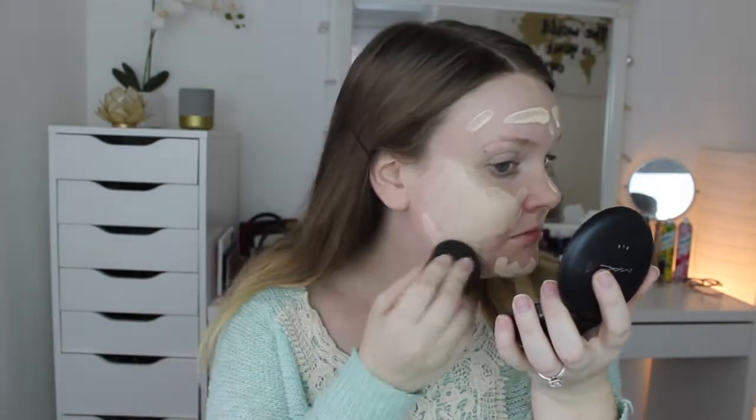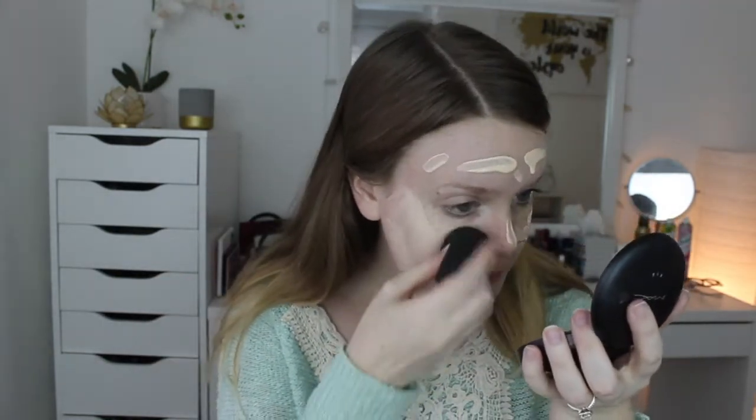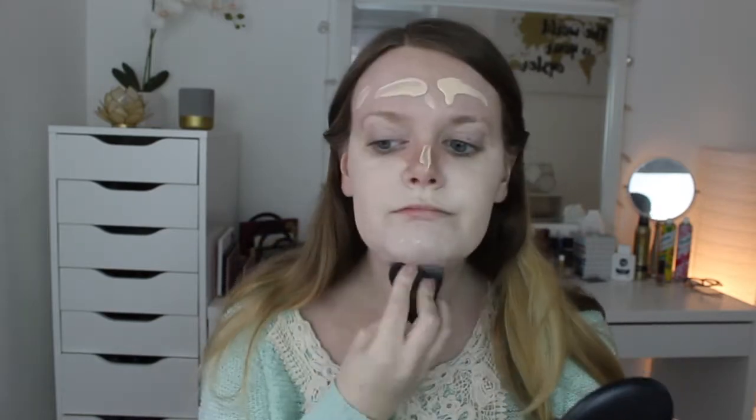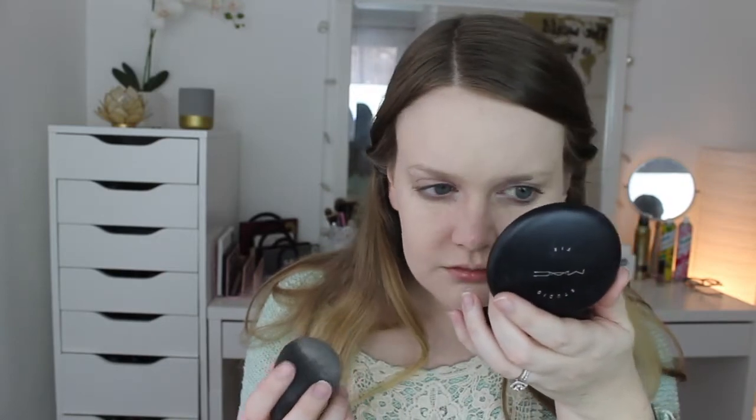The Beauty Blender! This thing's amazing, you guys. I don't know if you have one, but you absolutely need to get one. It starts off small and then it gets big. You put it under water — they make soaps for it — and it just blends unlike anything else I've ever seen. It makes me look all porcelain-like. I look like a china doll.